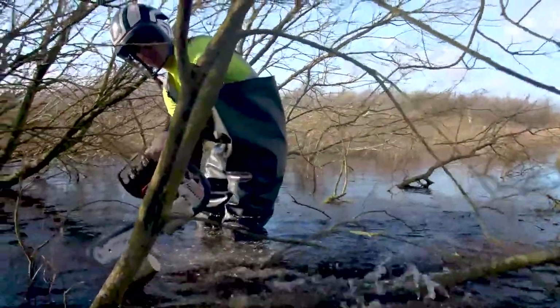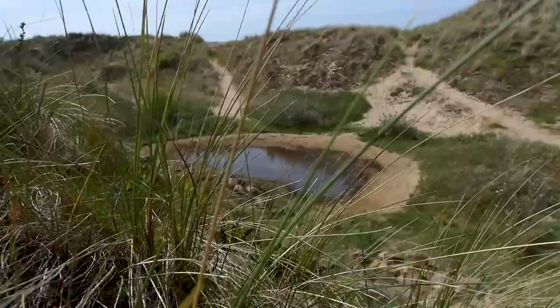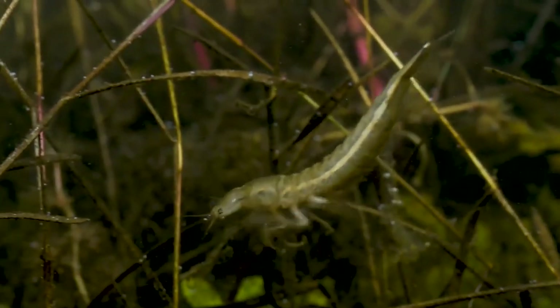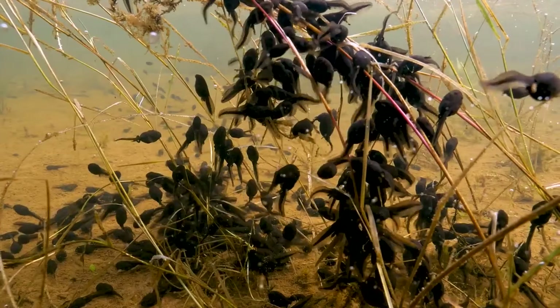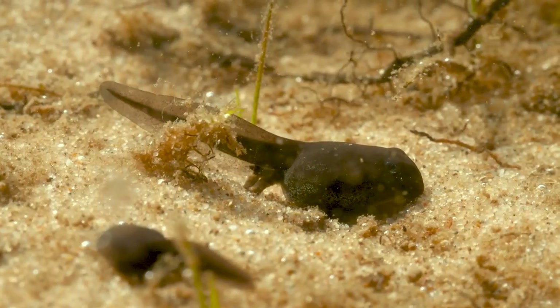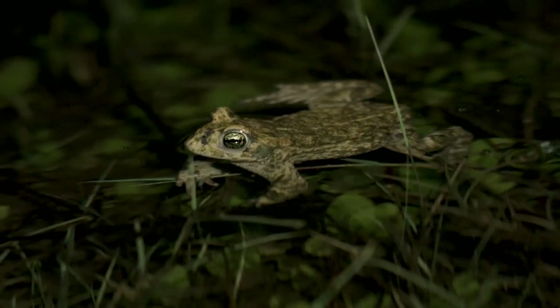Some habitat improvement work is far too big for hand tools though. Freshwater ponds are scattered throughout the dunes here and they are home to newts, dragonfly larvae and natterjack toads. We have worked with contractors to keep these ponds at just the right depth so that this important population of natterjack toads can continue to spawn here.